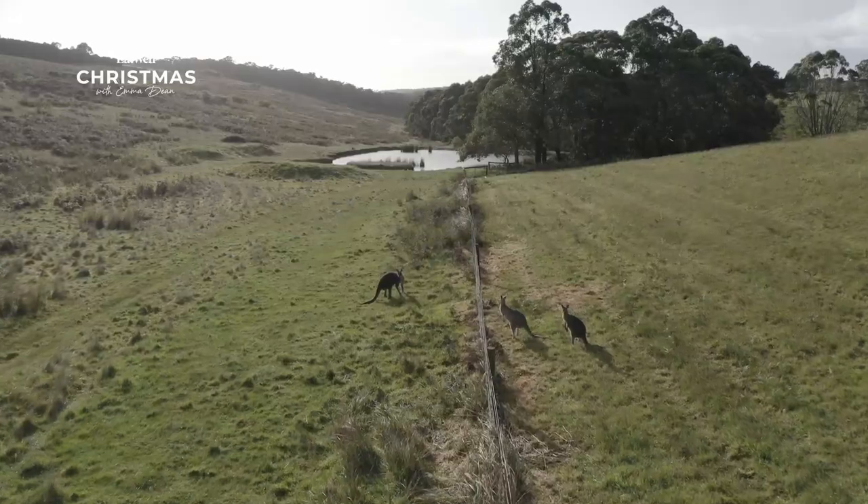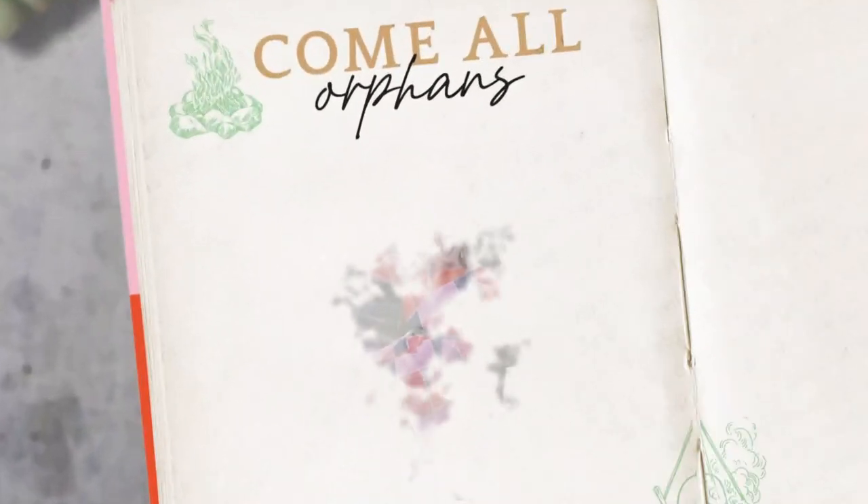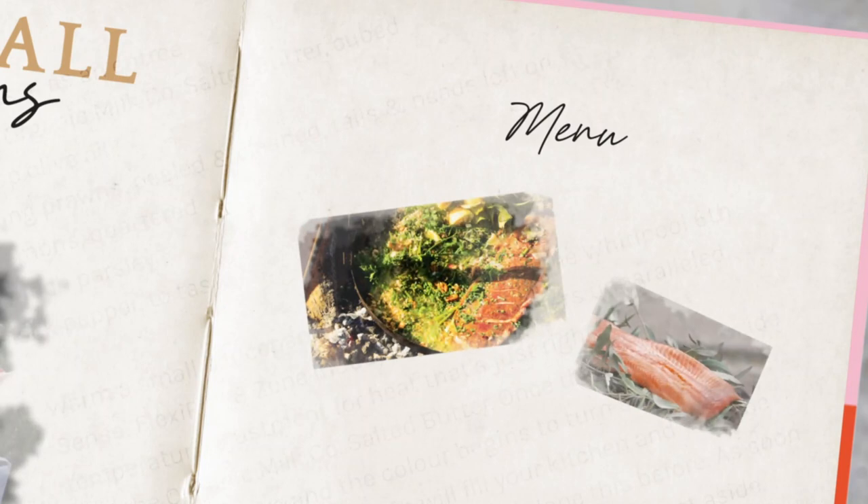Any minute now my guests will be arriving for a Christmas party. I have a special campfire treat: a campsite ocean trout and rice pilaf, and a colourful strawberry and buffalo mozzarella salad.